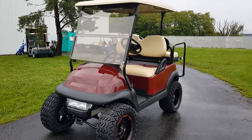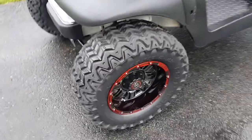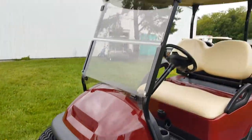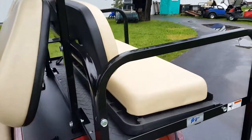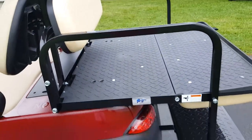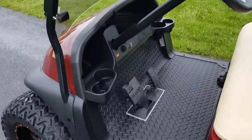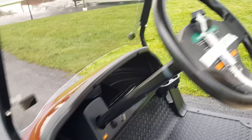Introducing the 48-volt Club Car Precedent with monster tires, Predator rims and tires, with the lift kit and custom paint. It's got a radio on it, it's got the rear flip seat that can turn into a utility bed, it's got all the options on this thing — it's fully loaded. Here at saferwholesale.com we can fully customize all kinds of golf carts and paint them any color you like. It's got the diamond plate rubber floor mats on here.